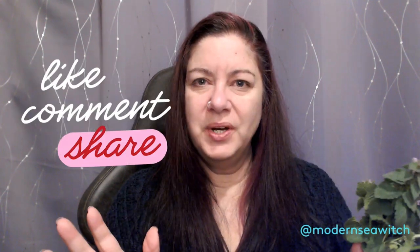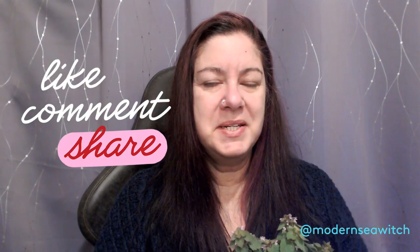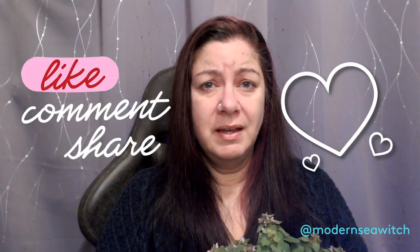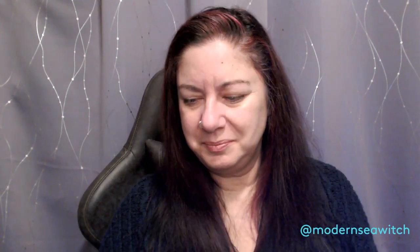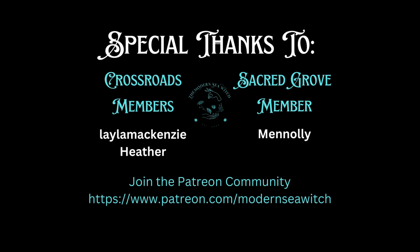If you're enjoying this, please give me a thumbs up — it really does mean a lot to me. If you want more information, stick around for the next video. Have a great day, thanks for joining me. The Modern Sea Witch does not offer medical advice, only my experience from a magical perspective — please do your research before working with any ingredient.